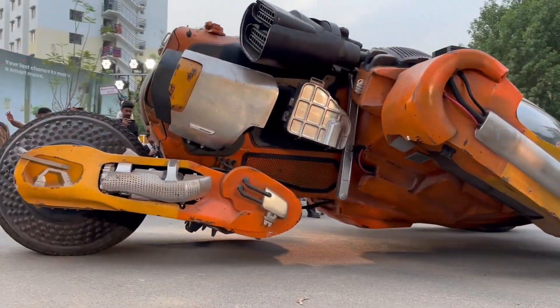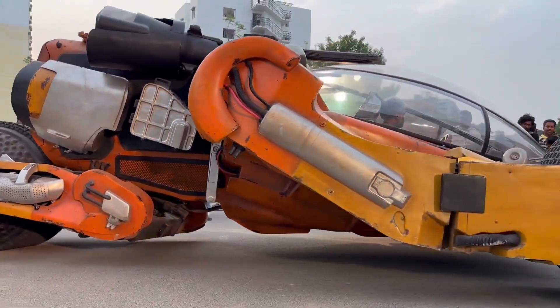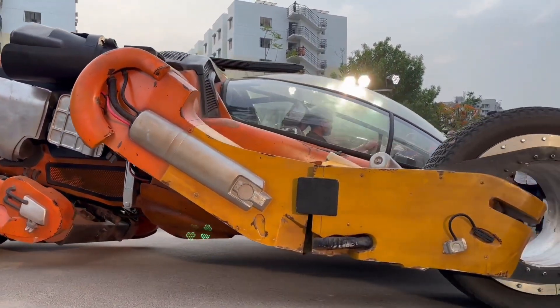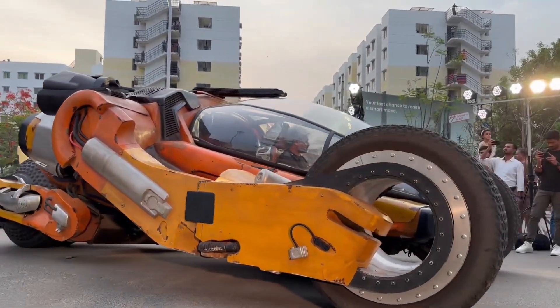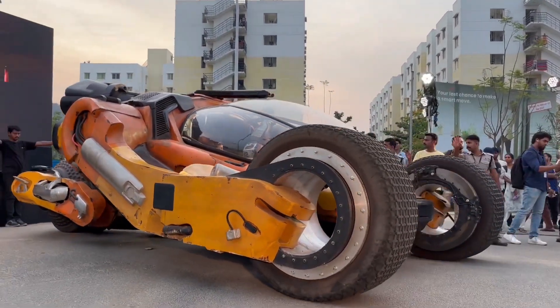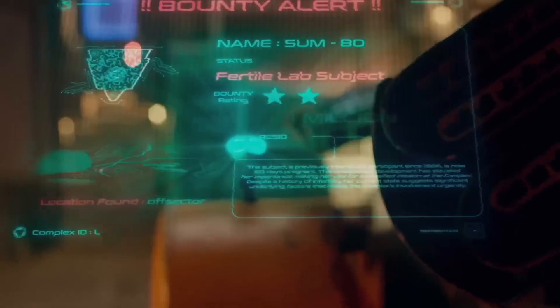Imagine a car that not only drives itself but also interacts with you in ways you've never experienced before. So what's the deal with Bougie? Why is everyone talking about it? Picture a blend of Mad Max's wild rides and the mighty Transformers — a vehicle that can adapt and transform, making it perfect for any scenario. This electric vehicle is a spectacle on wheels.